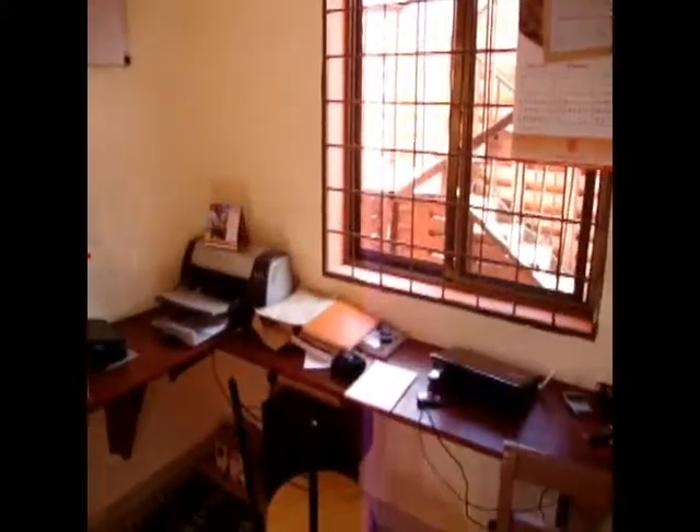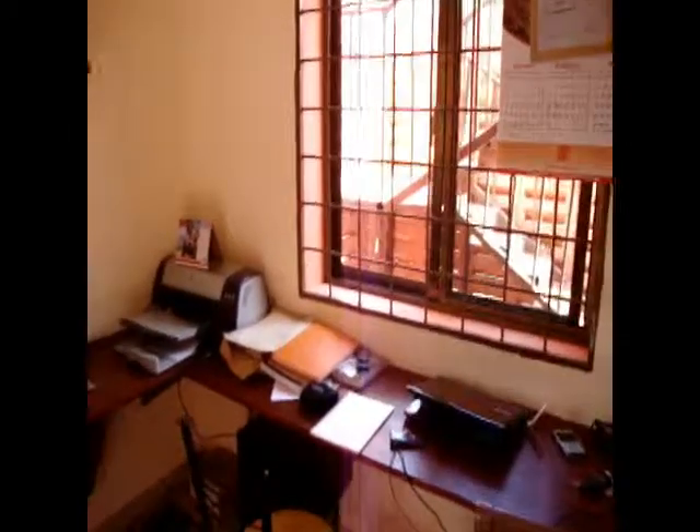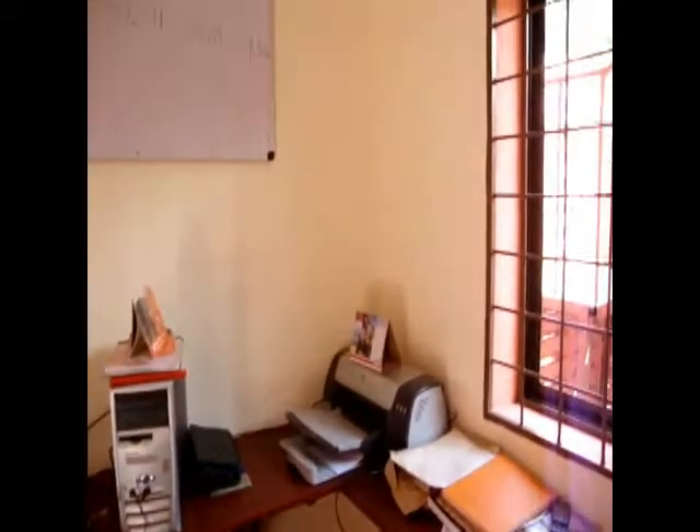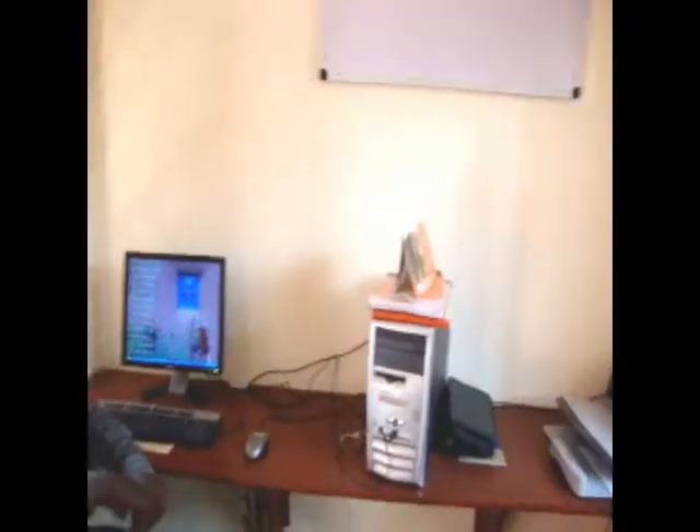We are currently in the office where the local coordinators and the staff sit. This is the computer over here that my volunteers use, and it pretty much satisfies all the needs. Here is Charles who is the local coordinator.